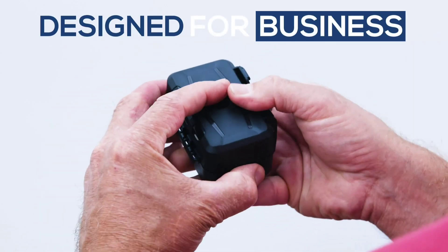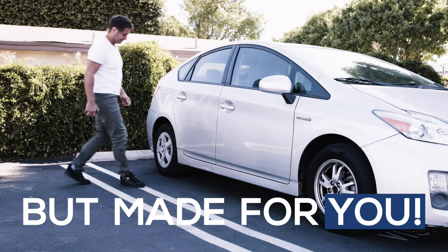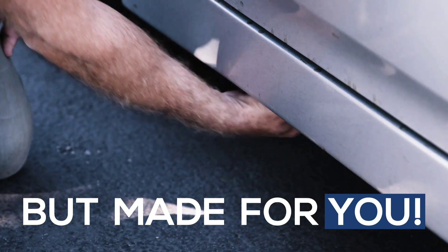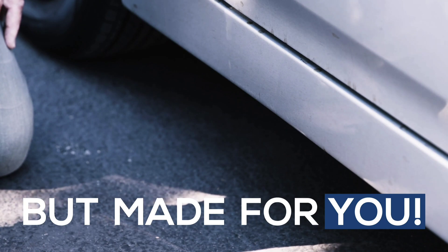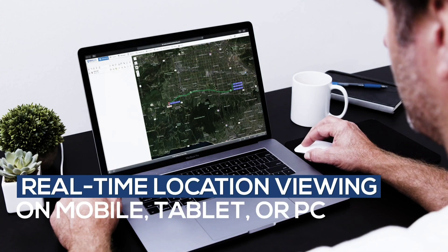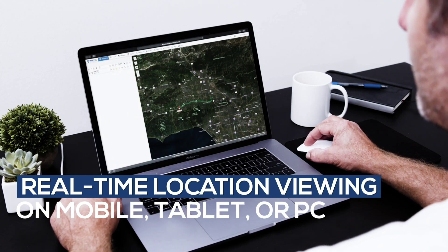This hidden tracker features a long-lasting battery that can last up to 140 days on a single charge, making it ideal for monitoring your car's whereabouts without frequent recharging. The magnetic case allows for easy attachment to any metal surface, and the extended battery provides additional power for extended tracking.